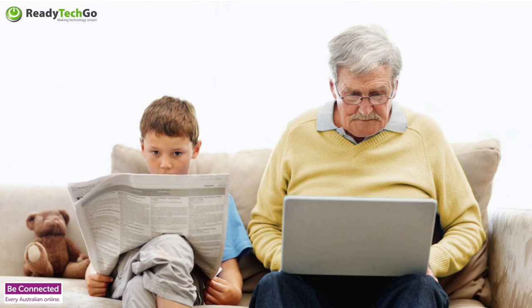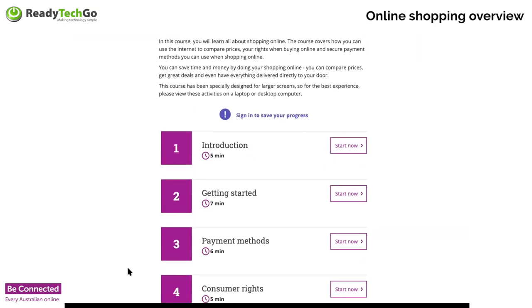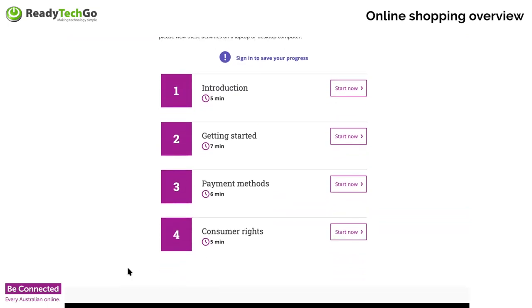You can see what's on my screen. Today's part of this course is an introduction, a getting started on payment methods, and your consumer rights — because you have rights as a consumer when you shop online. There's always a right for you to be able to return a good if you buy it online and it's faulty, if it doesn't work, if it dies the day you get it — even returning those shoes that you bought.